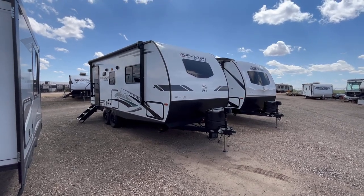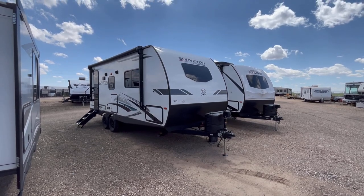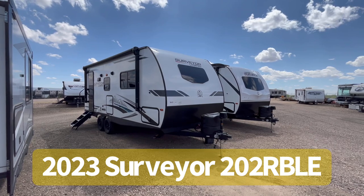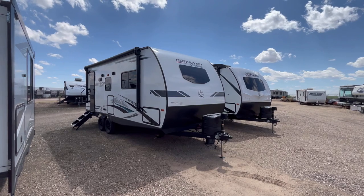Hey guys, this is Cory with Custom RV in Amarillo, Texas, and welcome back to another new unit review. Today we are going to take a look at the 2023 Forest River Surveyor Legend model 202 RB LE.